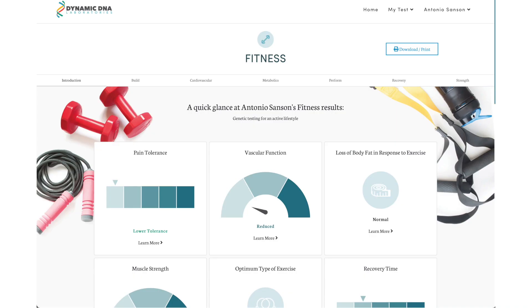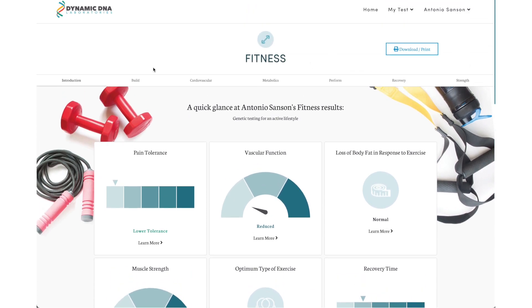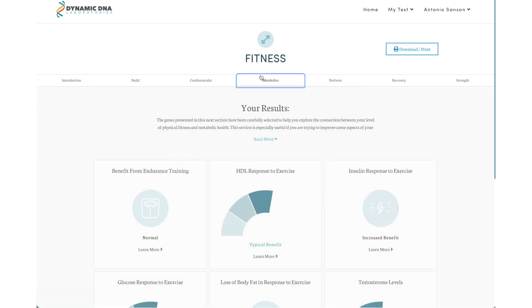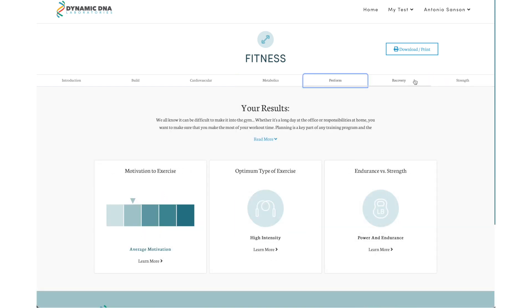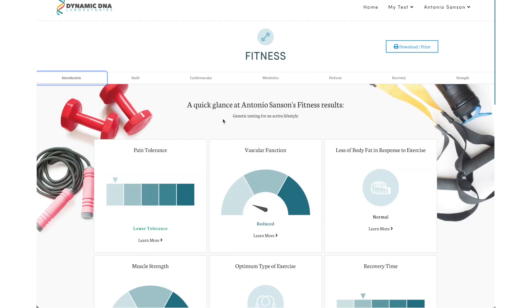I'm gonna go through my fitness test results and share some of them with you so you can get an idea of what it's like and see how my genetics are. When you first get on your home page this is what it's going to look like. It gives me an introduction of my health, and then in each one of these tabs I can click to see a certain category — whether it's my metabolics, how I perform, my recovery, my strength — all these different things.